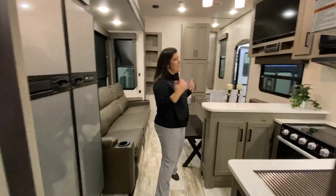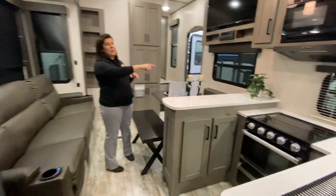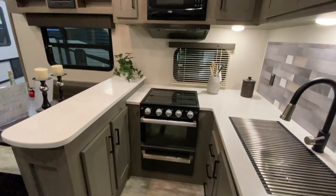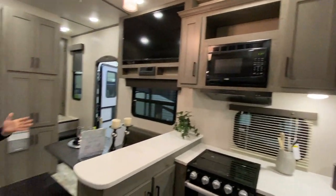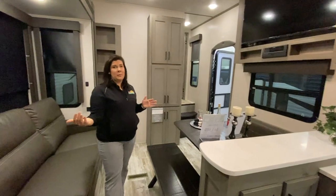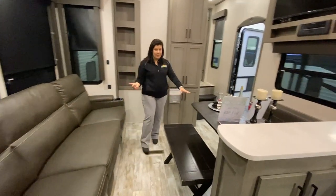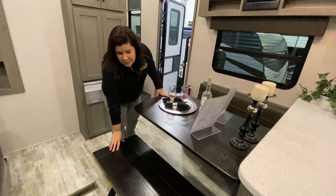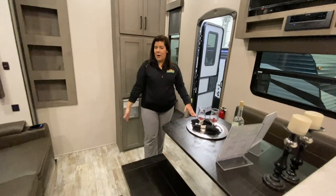Inside, this is a very awesome floor plan. You've got your nice U-shaped kitchen with tons of counter space and actually a lot of cabinet space as well. It's nice because it kind of separates your kitchen from your living area. You've got your nice kitchen table — one side is a booth and then you've got this side as a stool, so you can tuck that away if you don't want it in the way of your walkthrough.